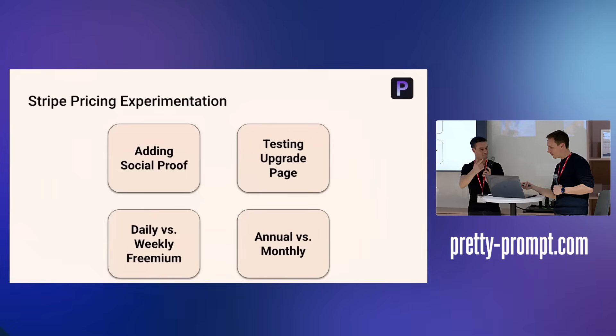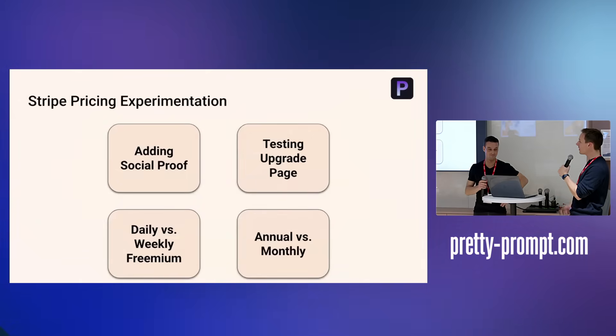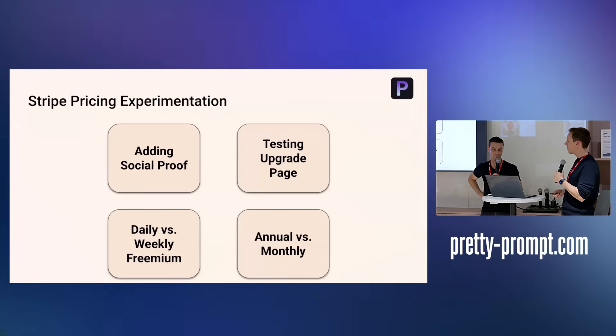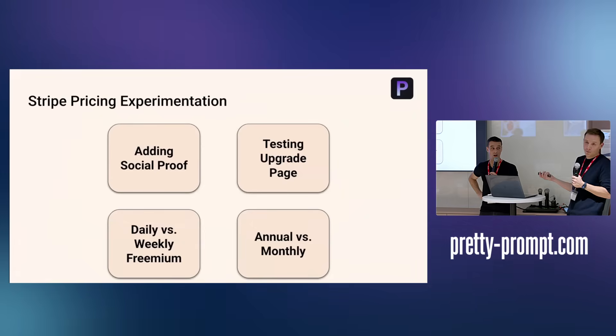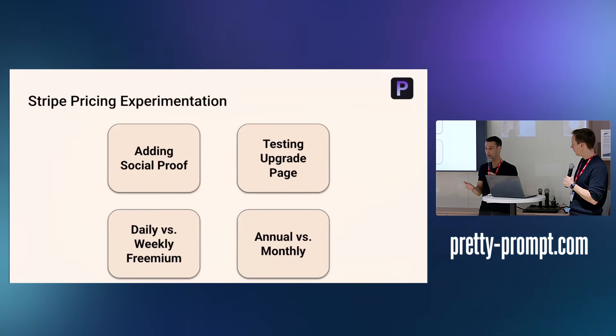We went through some Stripe pricing experimentation — we didn't know how to price our first tiers. We added annual pricing and that really hit off: 22% of PrettyPrompt users today are annual, which surprised us. As a small startup, that cash flow is huge.